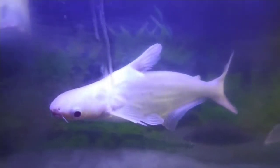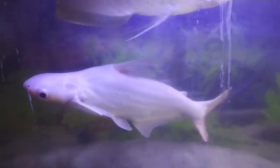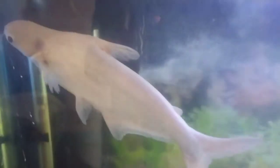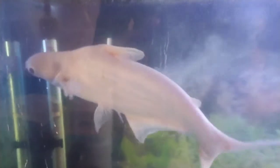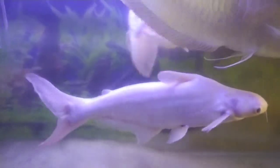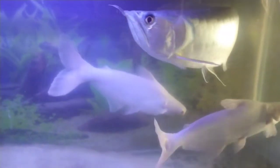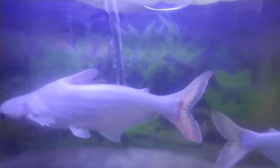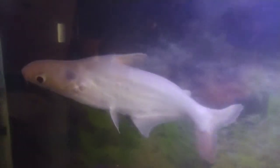Hi guys, I'm Abhinav and you're watching Monster Fish Tank. In this video we'll be talking about diseases of iridescent shark. Iridescent sharks may suffer from a lot of diseases, but the most common disease is white spots. White spots are actually parasites that attack the fish and kill it from inside, therefore immediate treatment is very important when your fish gets attacked by these parasites.